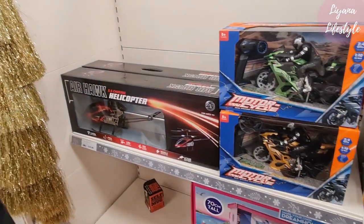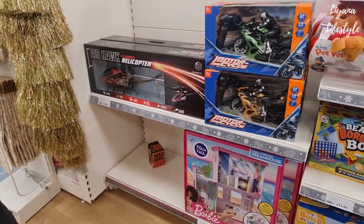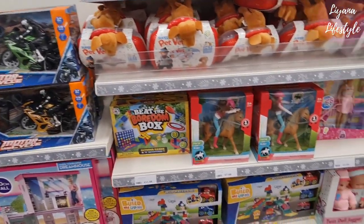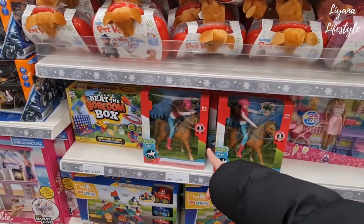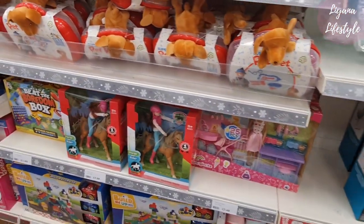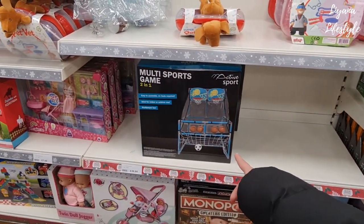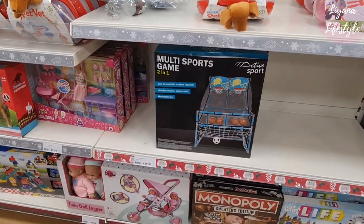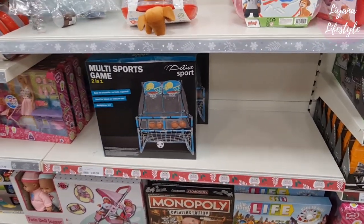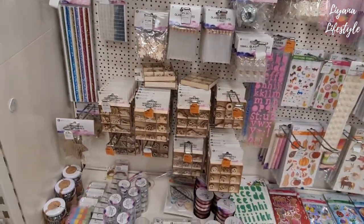They've got some more toys in here and the helicopter is just fab — I actually really want to buy that just to fly it. They have this motorbike one as well — I think that's pretty cool. I was such a big fan of toys like this growing up — not just Barbies but animals. I love horses till this day. My dream is to own one maybe one day. And I really like this two-in-one — fab price. Something I once bought for my brothers — I don't know what happened to it. I think they probably broke it.